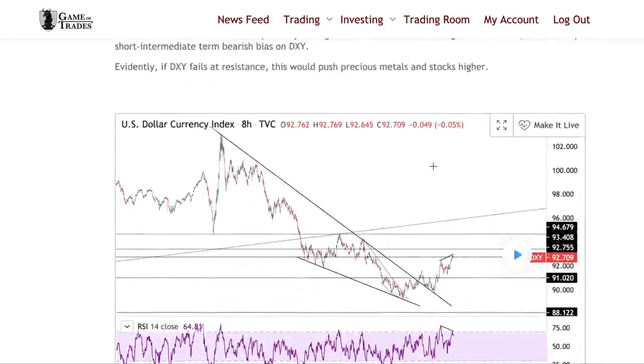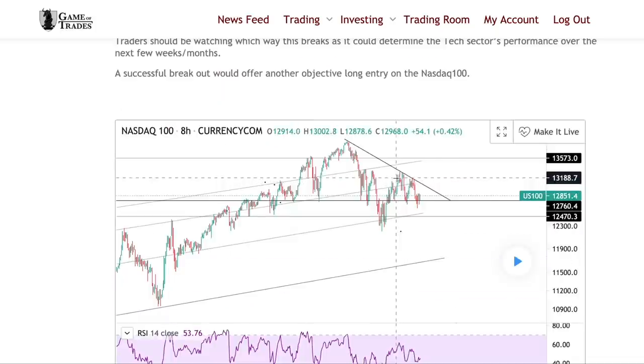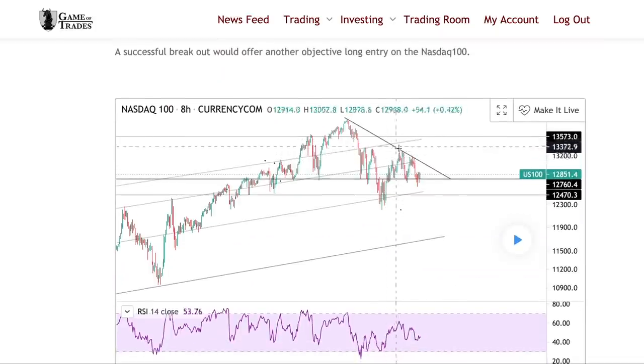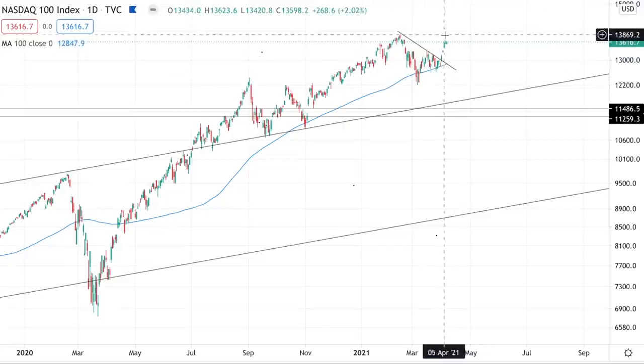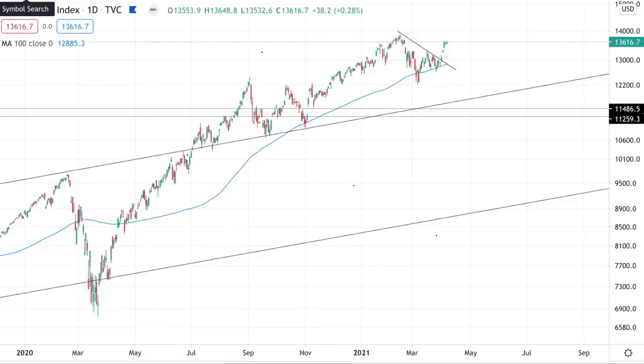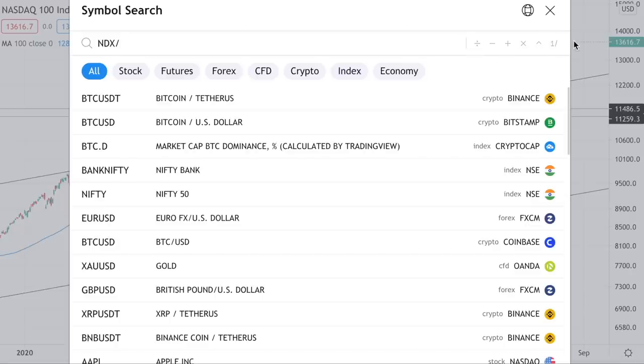The dollar was printing bearish divergence at resistance, increasing the likelihood of a leg down on DXY, which would push the stock market up. And the NASDAQ 100 was coiling up just below that downtrend line and just above major support at the 100-day moving average. So is this breakout the real deal? Are we going to be seeing much higher highs on the NASDAQ? To find out, we're going to look at the NASDAQ 100 divided by the S&P 500.